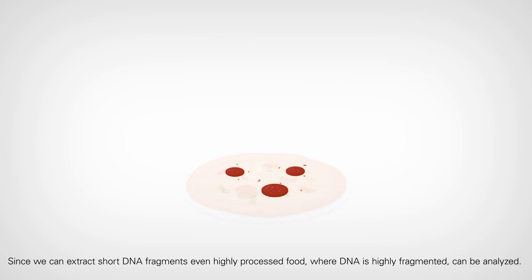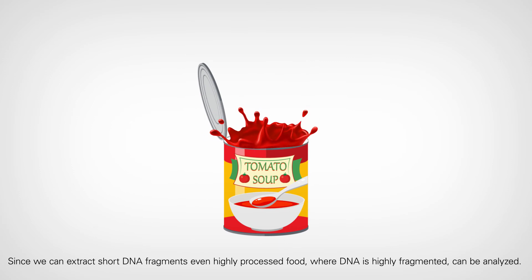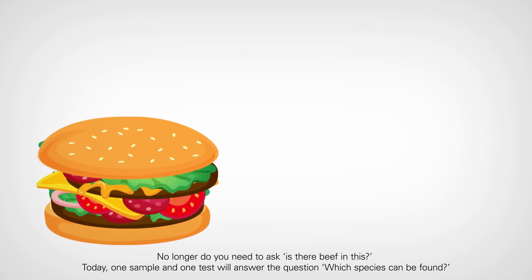Since we can extract short DNA fragments, even highly processed food where DNA is highly fragmented can be analysed. No longer do you need to ask, is there beef in this? Today, one sample and one test will answer the question: which species can be found?